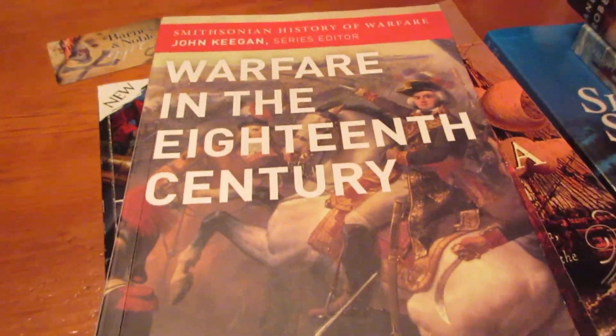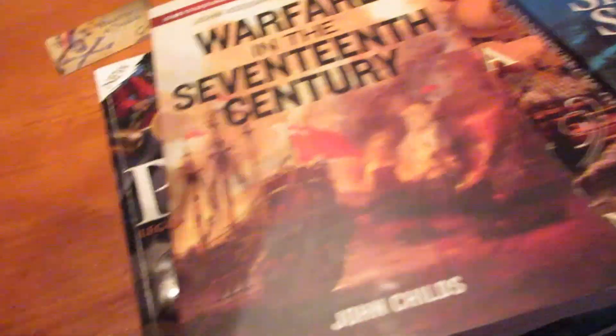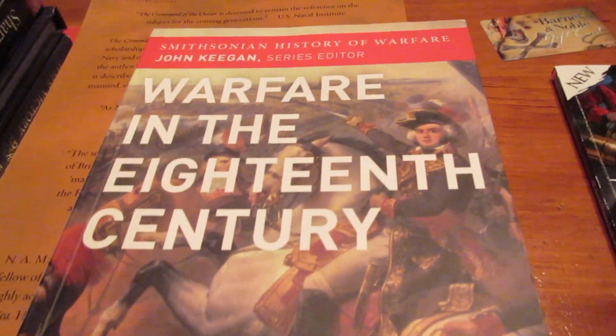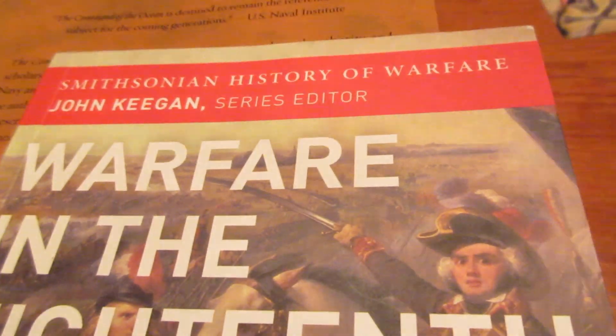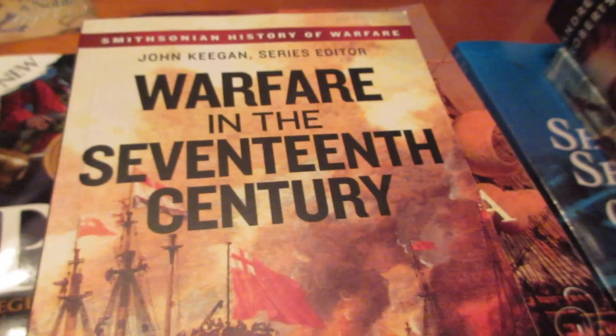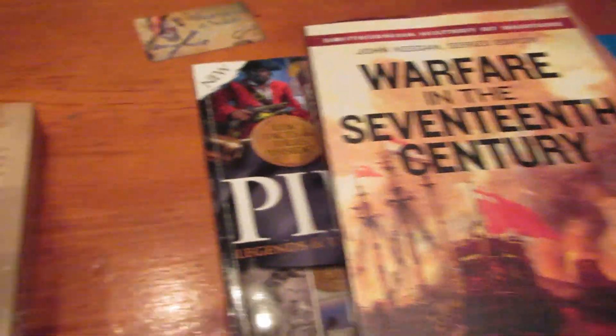These two I'm going to gloss over because they're not specifically about naval history. Warfare in the 18th Century by Jeremy Black and Warfare in the 17th Century — both part of the Smithsonian History of Warfare series, the same series that War at Sea in the Age of Sail came from. I read these pretty recently, around 2017-2018. They cover much more land battles than naval, but they're still pretty good books and have the same style of diagrams and pictures as War at Sea. Good intro books — not ridiculously dense but still full of information.